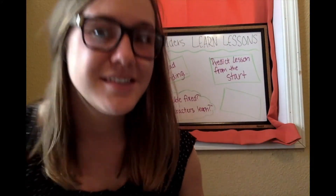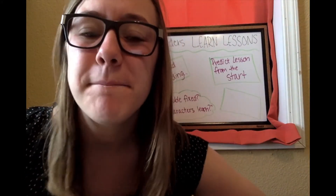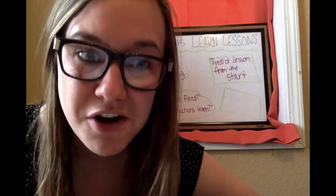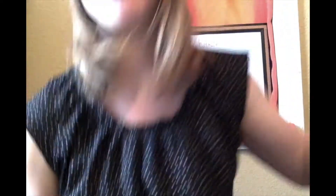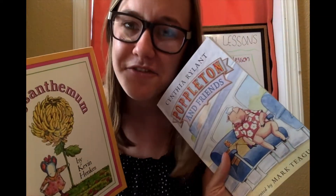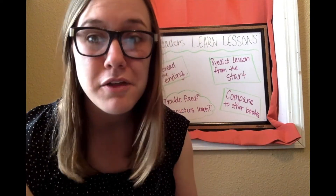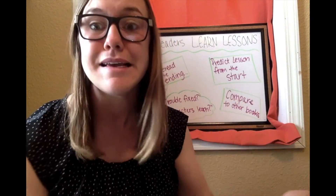Readers not only get to predict the lesson from the start, they also get to compare books with each other. Remember reading Chrysanthemum last week? We're going to compare that book to Poppleton and Friends. I wrote in here: compare to other books. That's another way to learn lessons as a reader.